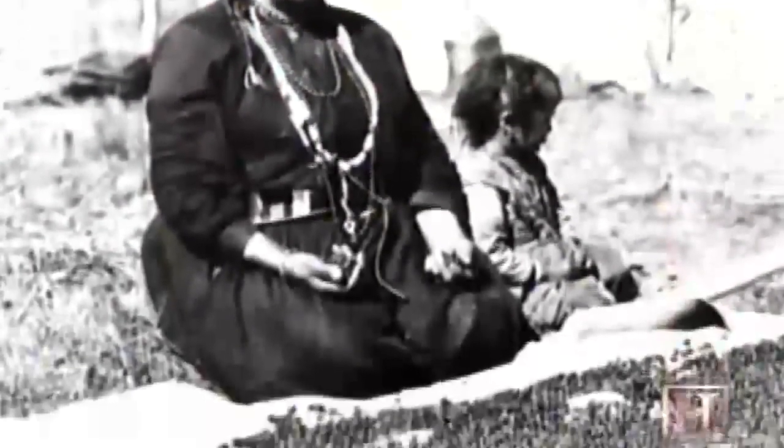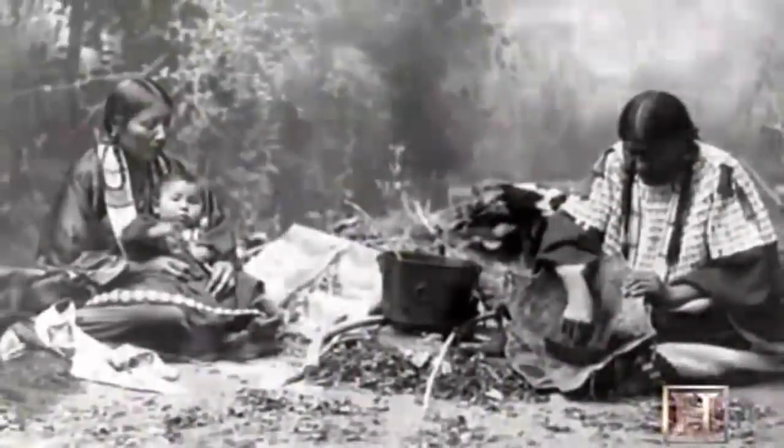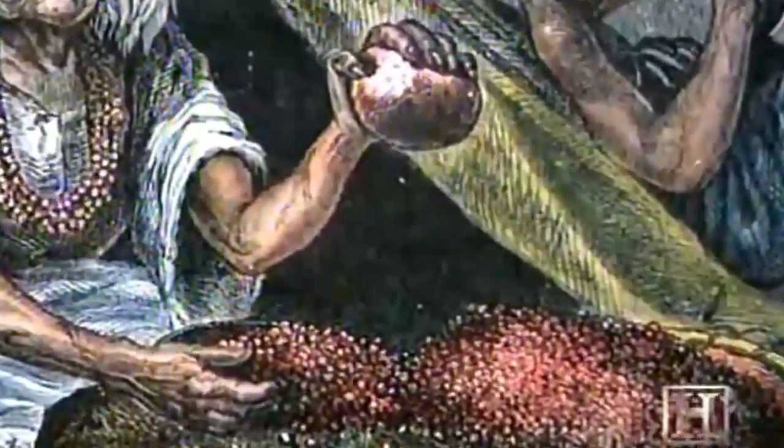Long before cranberry juice and craisins dominated the market, Native Americans understood the power of the fresh berries, using them in medicines, poultices, and dyes. Dried berries were even pressed together with venison and fat to produce pemmican, a survival cake that kept for long periods of time.